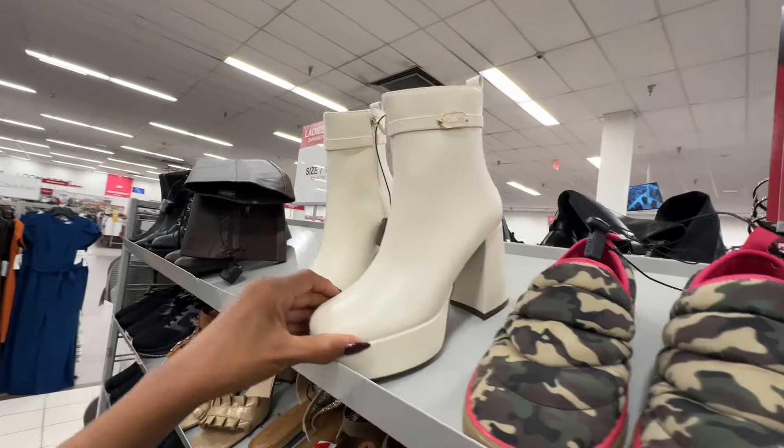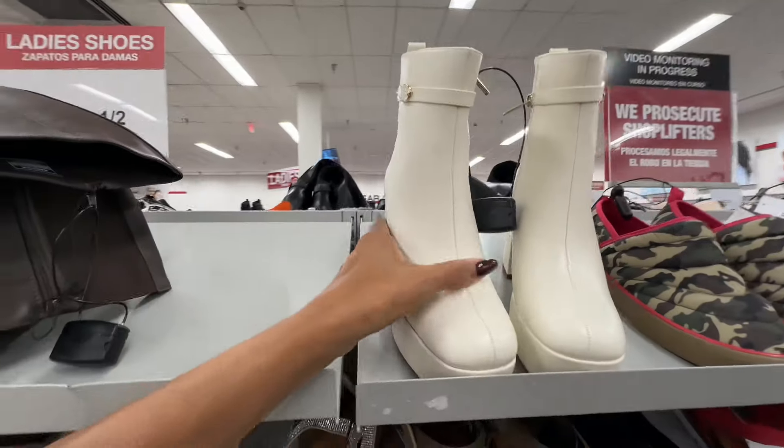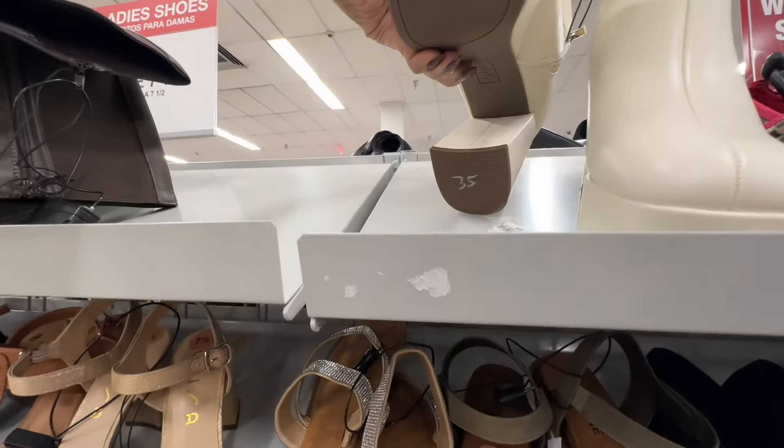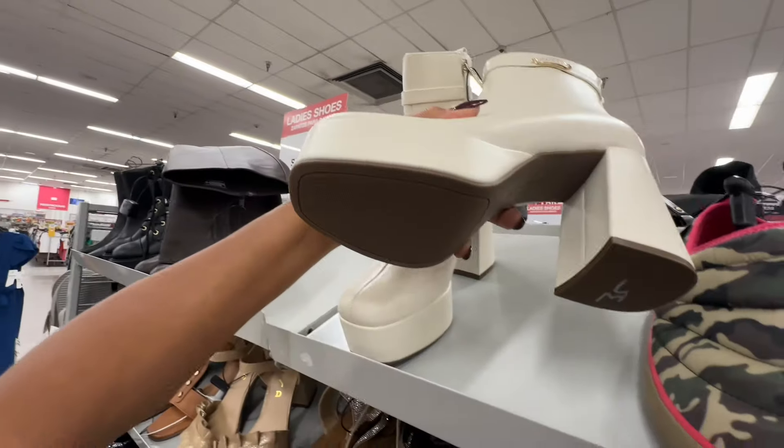Look at these nice cream Guess boots — let's check the price — thirty-five dollars.